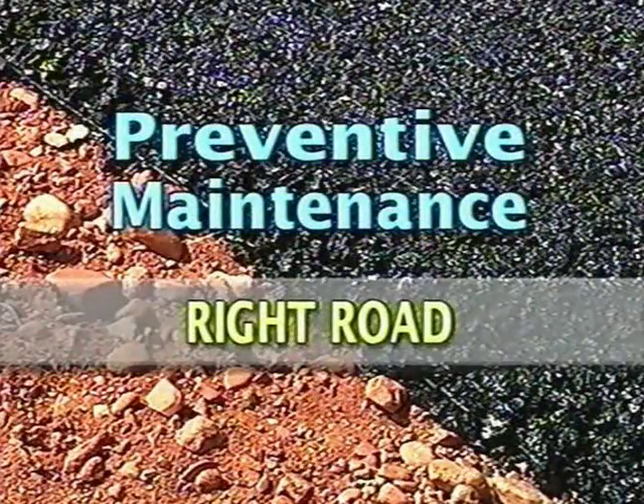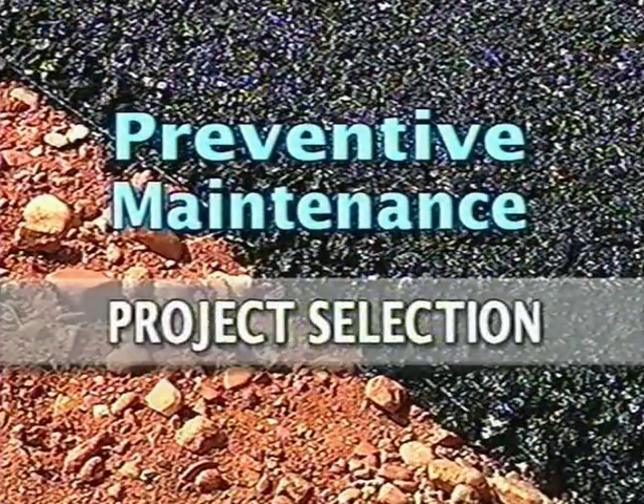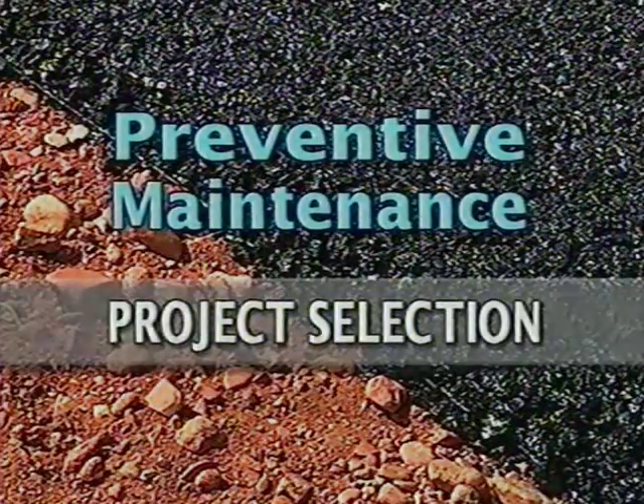It's got to be on the right road, with the right treatment, at the right time. Times are changing. It's no longer about constructing roads — it's about preserving and maintaining them. It's about working with state agencies, contractors, and suppliers to get out and do preservation treatments at the right time, so that we effectively extend the service life and improve the quality of service for the traveling public.